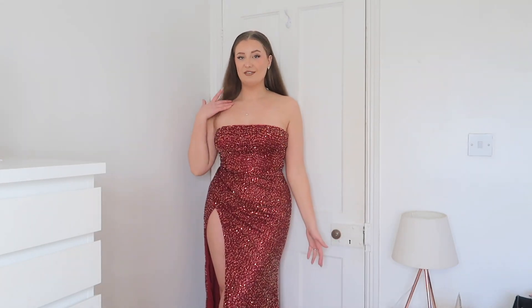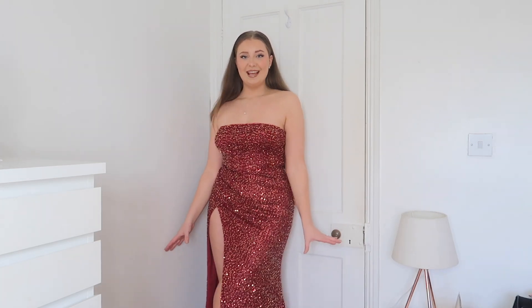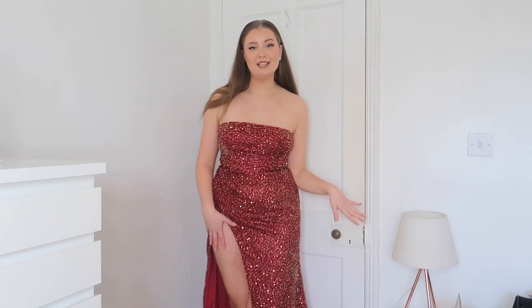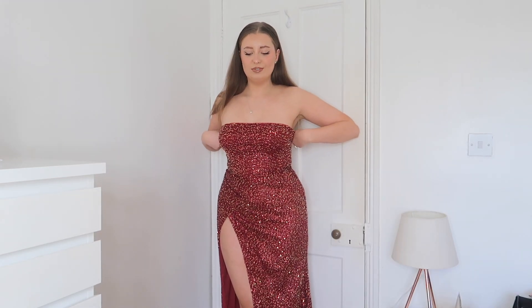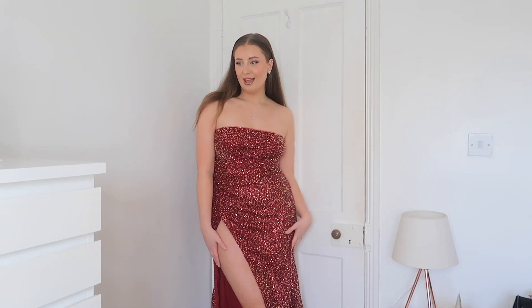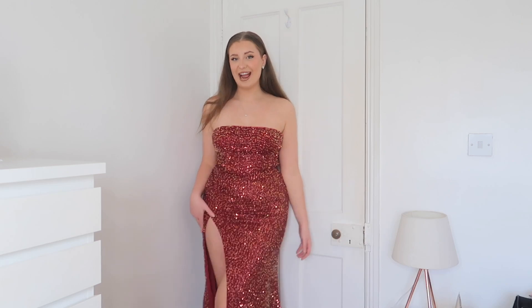Christmas is the time of year you can definitely go all out, go extra, go full sequins. You need a moment like this. If you love something extra, this one is most definitely for you. A lot of Boohoo's pieces do come in a few different colourways — I think this dress in particular came in about four colours: full silver, black, and maybe a rose pink. But yeah, the red is very on theme for Christmas.